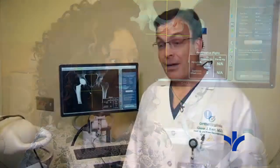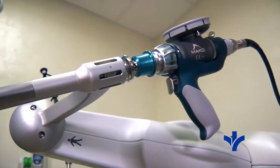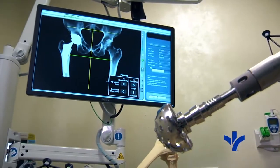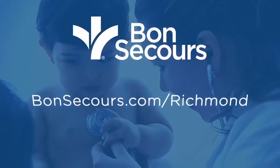I couldn't do this alone without the outstanding team members here at St. Francis, and that coupled with the Makoplasty robotic arm just offers incredible ability for us to do hip and knee replacements here at St. Francis. Thanks so much for chatting with me. If you would like more information, just go to BonSecours.com/Richmond.